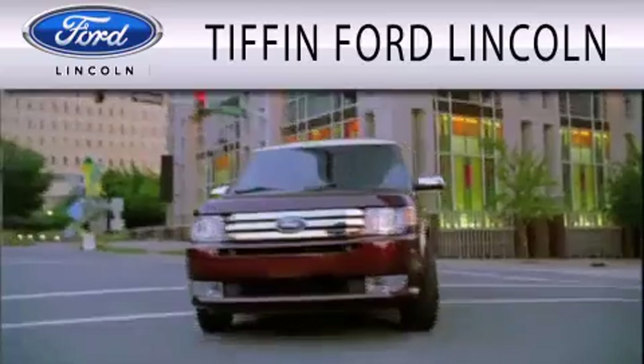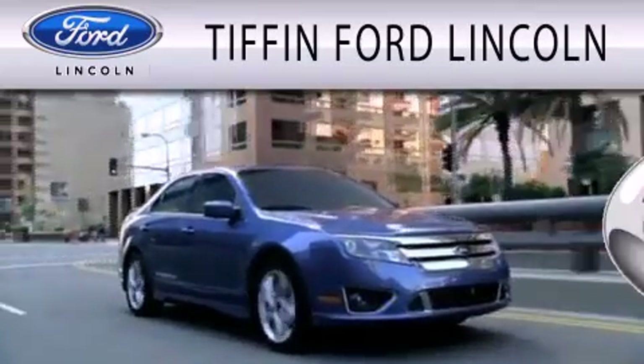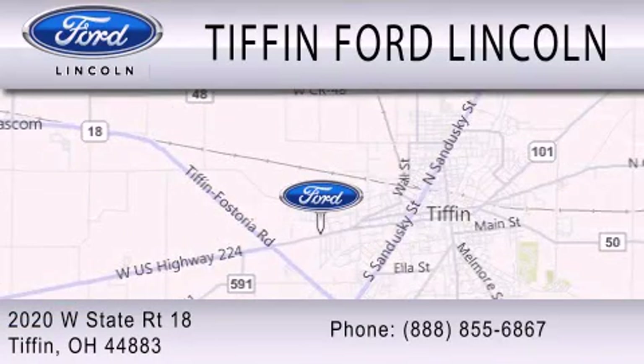Tiffin Ford Lincoln is dedicated to doing everything possible to ensure that the experience you have selecting your next vehicle is as pleasant as possible. We're located at 2020 West State Road 18 in Tiffin.